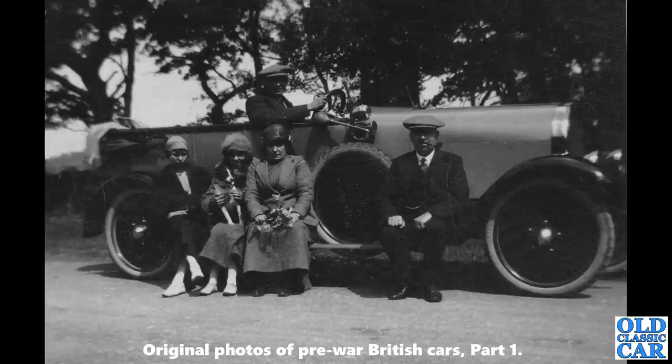This is a side-on view of a 1920 Cubitt. The photo was taken in June 1921. These were built in Aylesbury, Buckinghamshire, between 1920 and 1925 — quite a lofty driving machine.